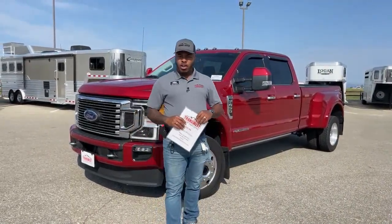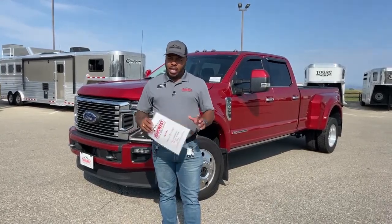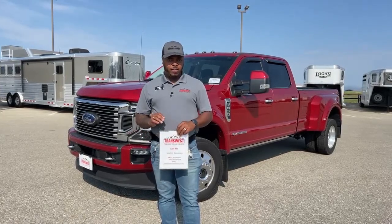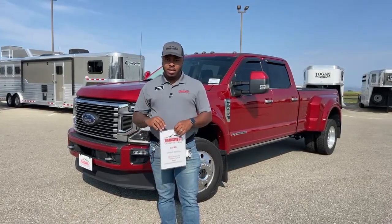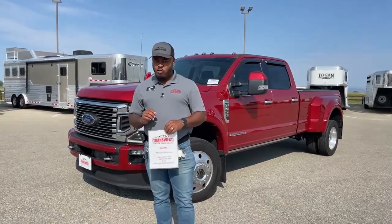Hey guys, welcome to TransWest Truck Trailer RV here in Frederick, Colorado. I want to thank you guys for tuning in today. Today we're going to take a walk around this 2020 Ford F450. This one is a limited trim, and of course it does have the FX4 off-road package.